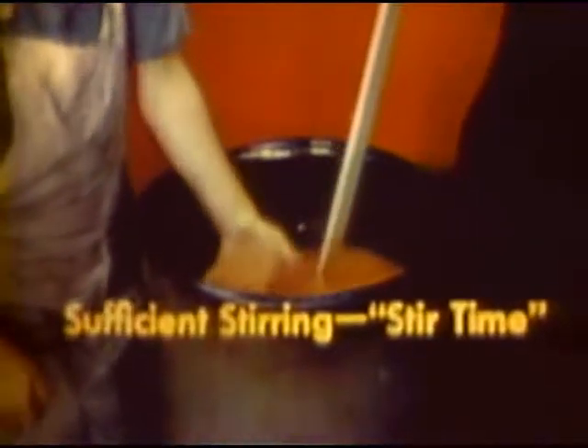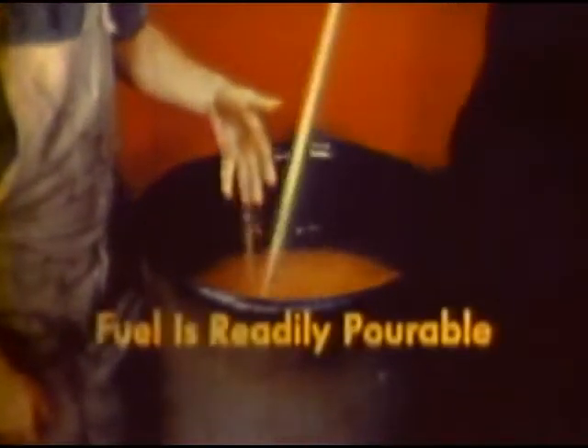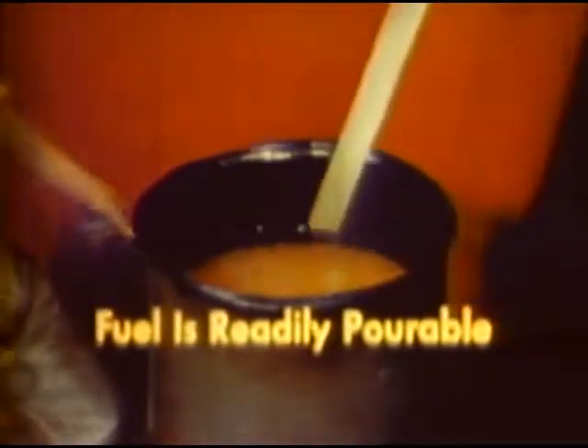Newly mixed fuel has the appearance of tapioca pudding and is readily pourable. It may be fired even one hour after mixing. However, preferably it should be stored at least overnight in a closed container.